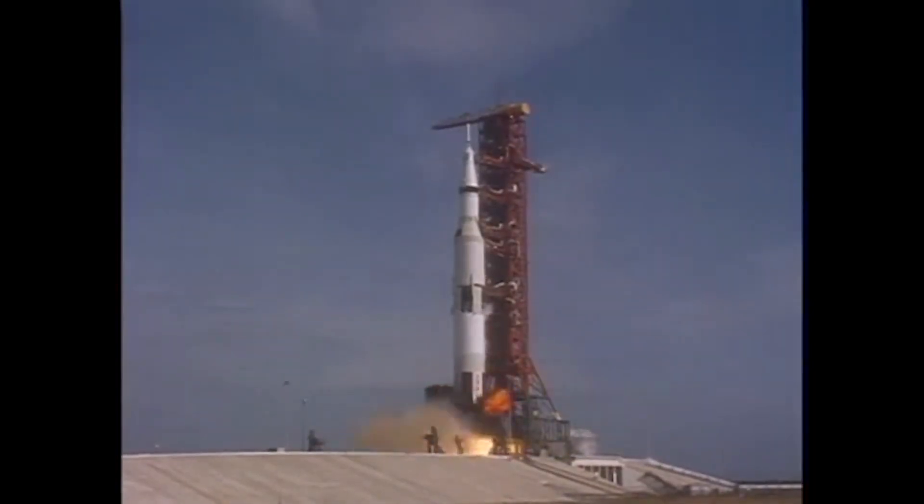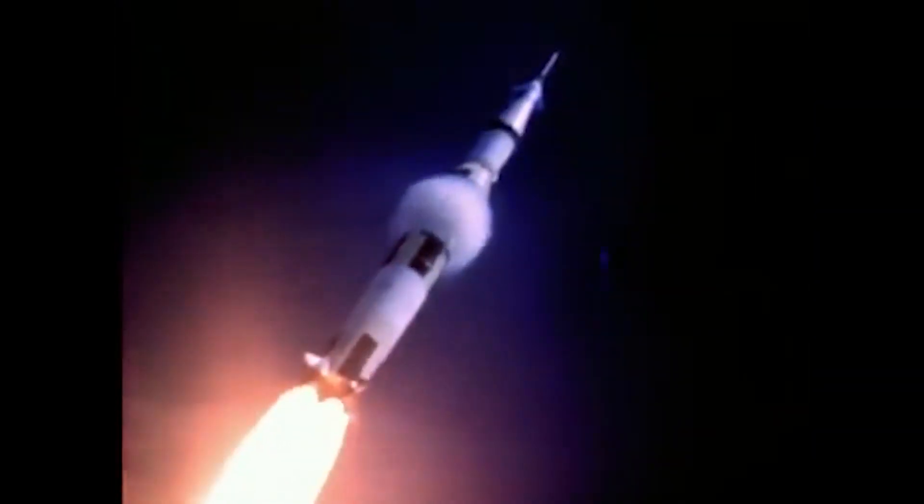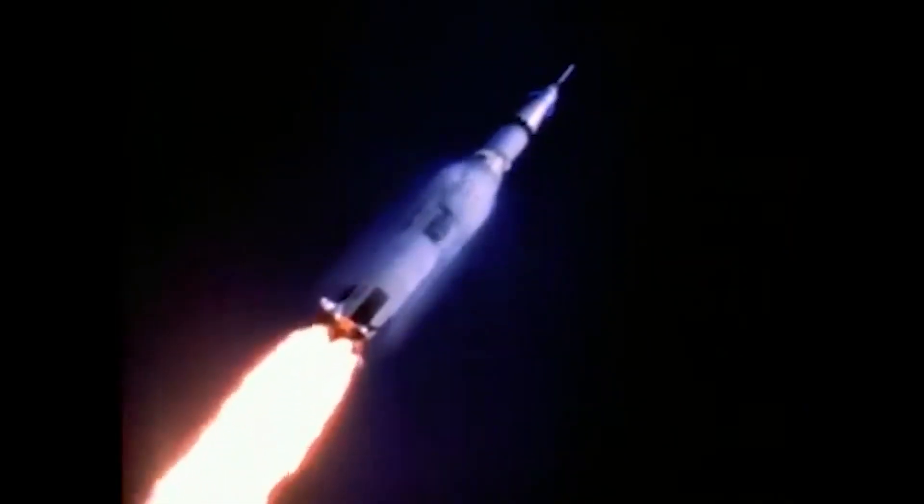First, I'd like to talk about the Moog actuators on all three stages of the Saturn V booster. The rocket engines on the Saturn V were actually controlled hundreds of times per second by Moog hydraulic actuators. And the ones on the third stage were absolutely critical — they had to work.